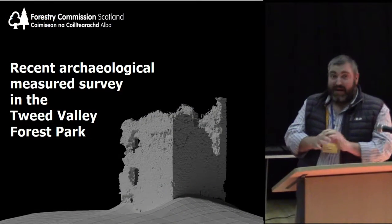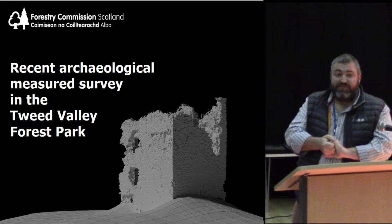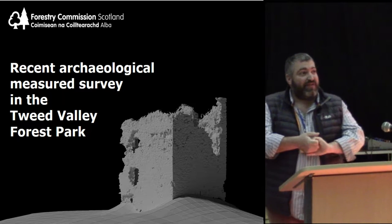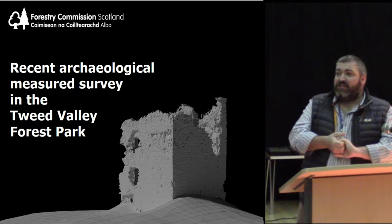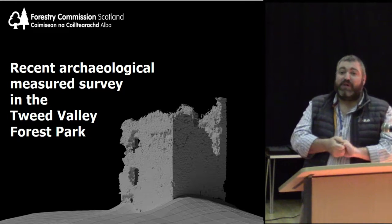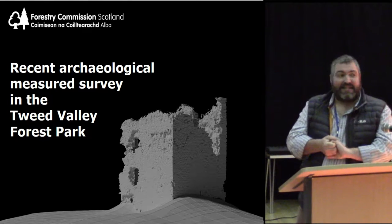Thank you David. My name is Matt Ritchie, I'm the archaeologist for Forest Commission Scotland. There's a bit of a split in that I work for Forest Enterprise Scotland, who are the management agents of the National Forest Estates. The Forest Commission is split into two: the grants and regulations side, and the land managers of the Forest Estates.